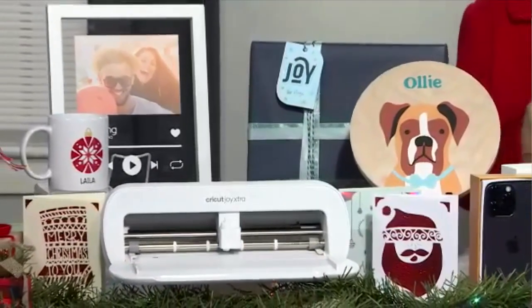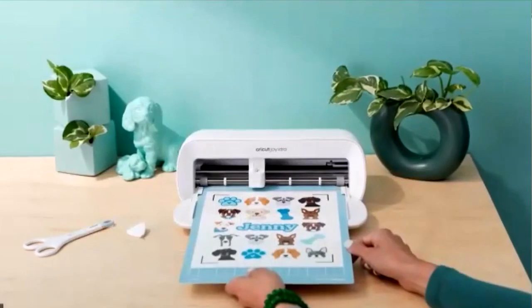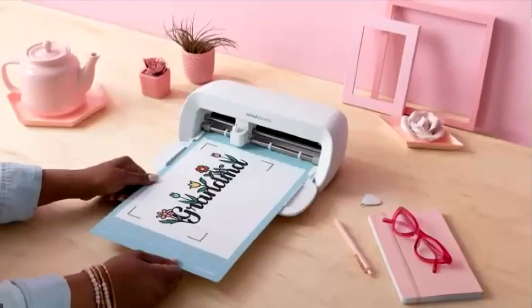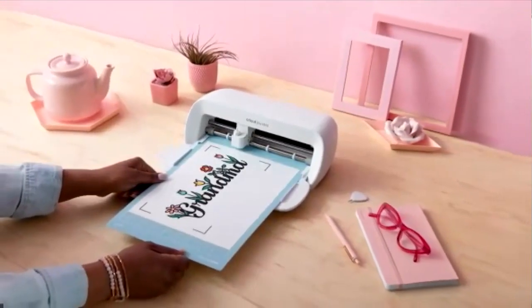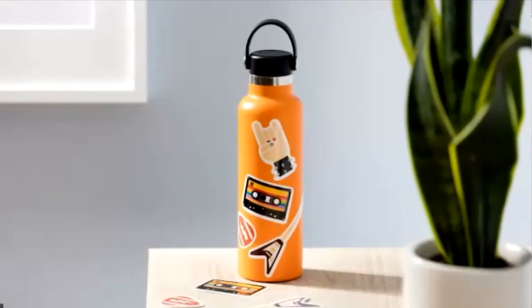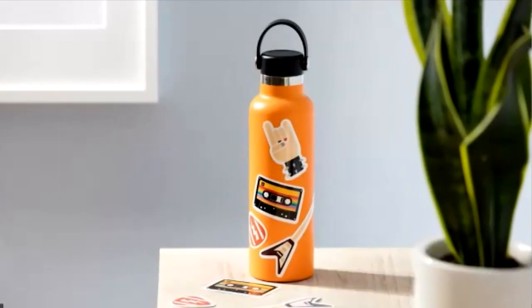You can create custom cards, t-shirts, tote bags, water bottles. This compact machine can cut over 50 different materials, and the Design Space software gives you inspiration and tutorials to help you create and customize your projects.